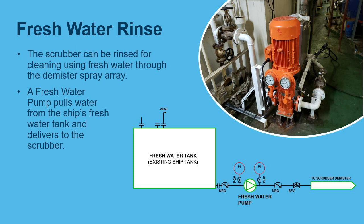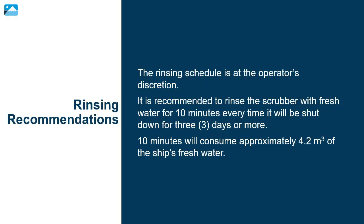The scrubber can be rinsed for cleaning using fresh water through the demister spray array. A fresh water pump pulls water from the ship's fresh water tank and delivers it to the scrubber. The rinsing schedule is at the operator's discretion. It is recommended to rinse the scrubber with fresh water for 10 minutes every time it will be shut down for three days or more. Ten minutes will consume approximately 4.2 cubic meters of the ship's fresh water.